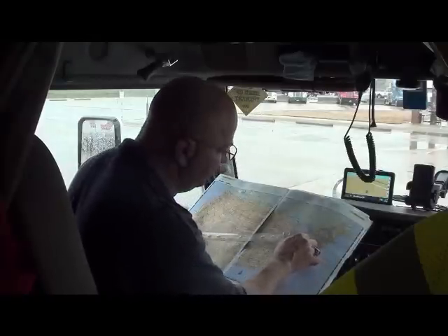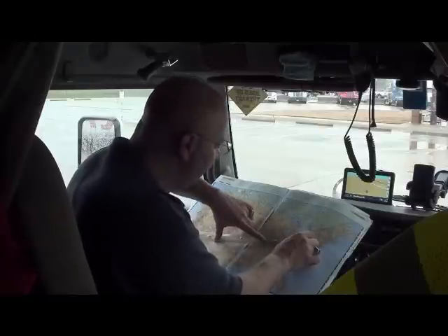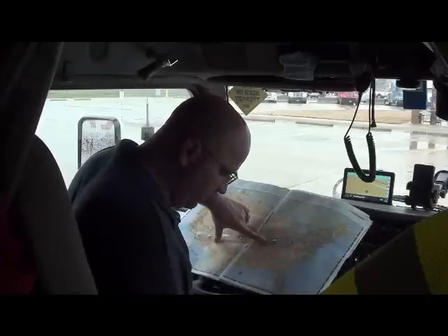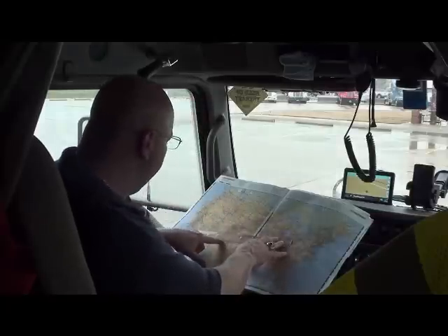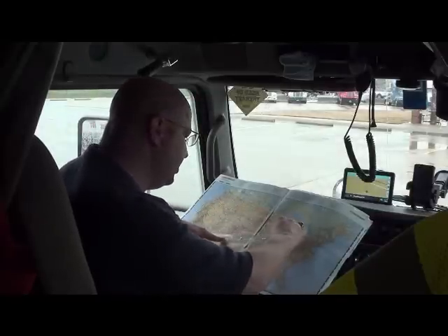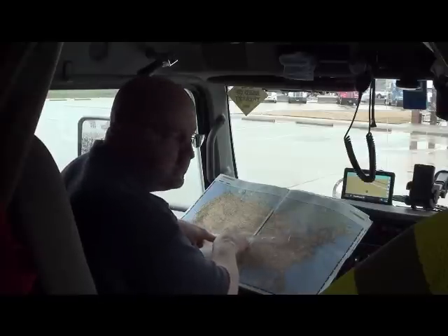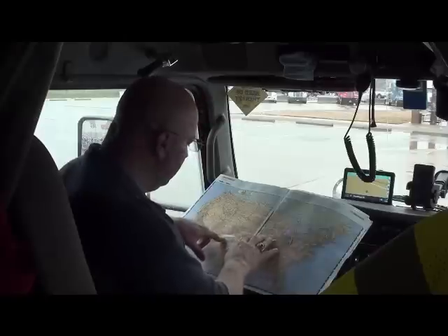We're going to take the ruler and place the center of the short edge on Yuma, Arizona, then look up and find Harrisburg, Pennsylvania. The ruler's not long enough to reach, so we make a mental note of where it stops. You want to stay on the roads that are closest to the edge of the ruler — inside between the edges is even better — because that's going to be your shortest and most direct route.